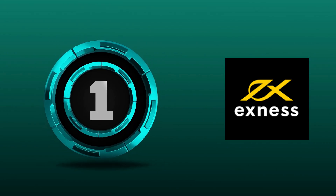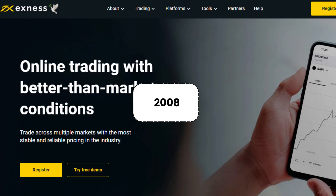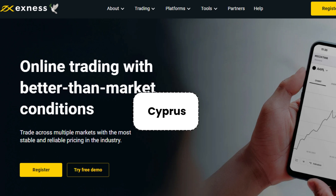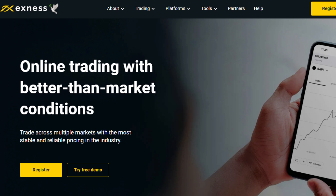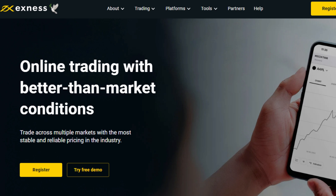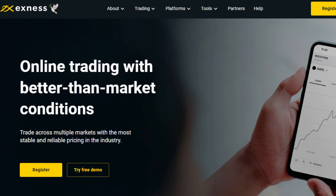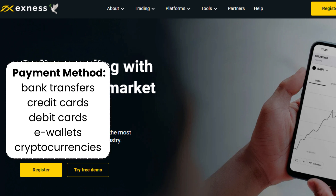1. Exness. Exness is a forex broker that has been in business since 2008. Exness is based in Cyprus and is regulated by several financial authorities, including FSA, FSC, CYSEC, and FCA. The minimum deposit requirement is $10. Gold spreads start from 2 pips with no commission, and zero spread with $3.05 per lot commission. Exness supports a variety of payment methods, including bank transfers, credit cards, debit cards, e-wallets, and cryptocurrencies.